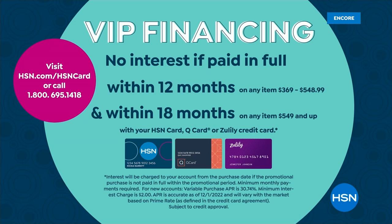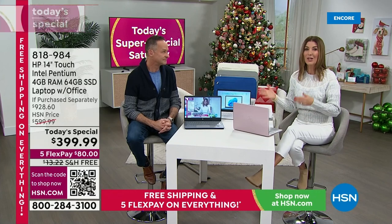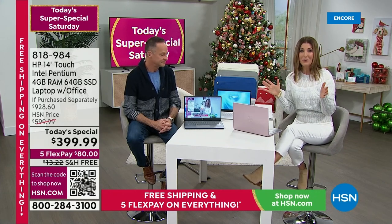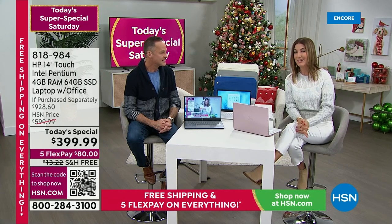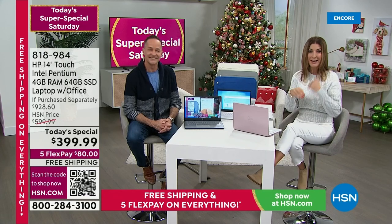If you can do $1 a day, you're getting a new computer — or your niece is getting a new computer, or the kids, the teenagers, the spouse, the partner, your loved ones. Everyone's getting a new computer tonight because it's the one that you've been waiting for, the lowest price touchscreen of the year. Let me just go over the colors real quick and then we'll dive in.